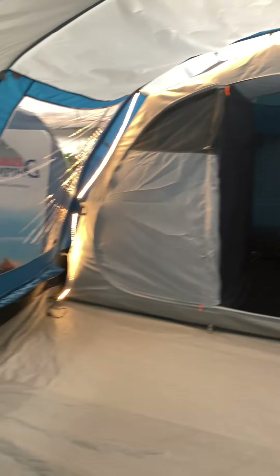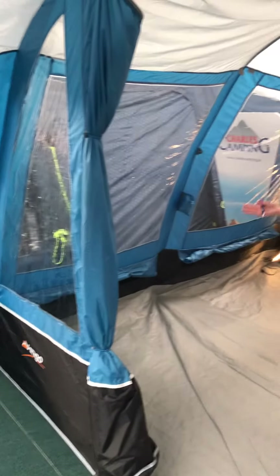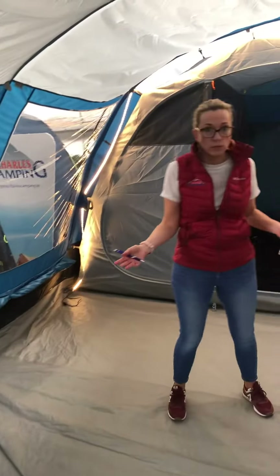You can notice here underfoot that you just have a lot of room, so plenty of room for your wardrobes and extra storage and whatever else you decide to bring away with you.